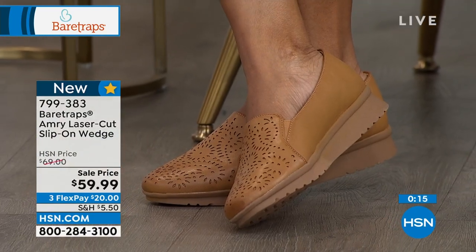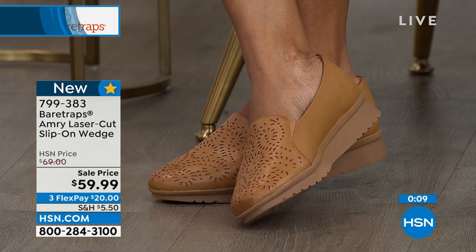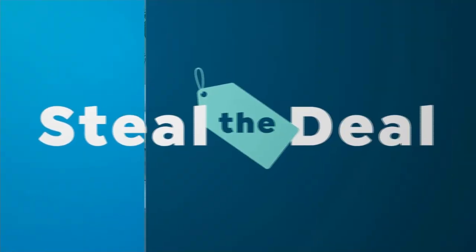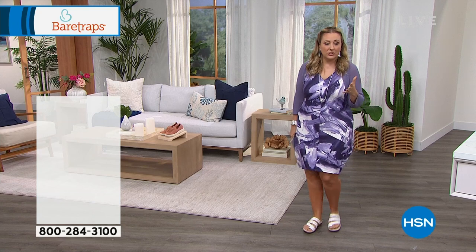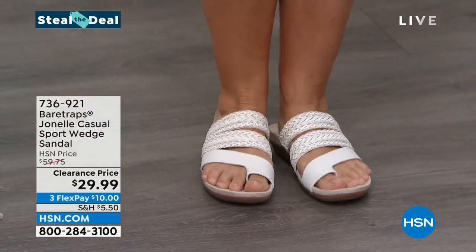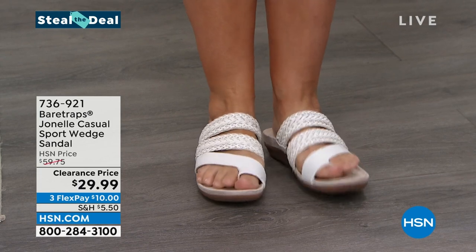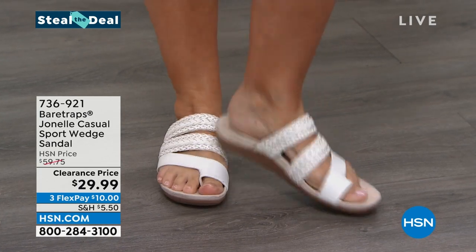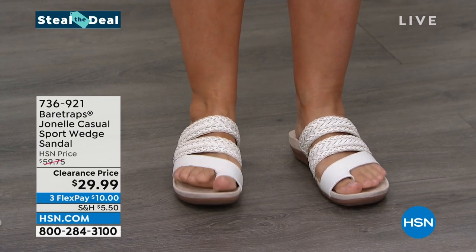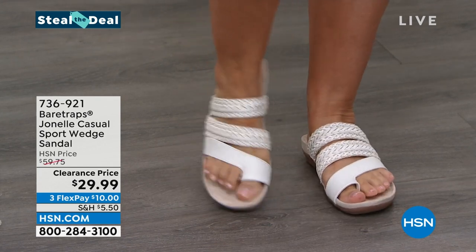The next shoe I'm going to show you is actually the one I'm wearing — it's called the Steal the Deal. During the show there is a shoe that is steal the deal, and this is it. These are so incredibly comfy. I've been wearing these on the cement and they feel so good. They were $59.75 and everybody loved them at that price, but today they are only $29.99.